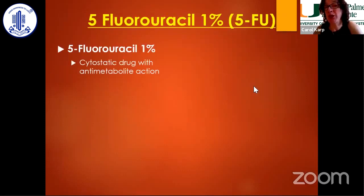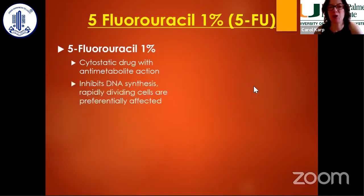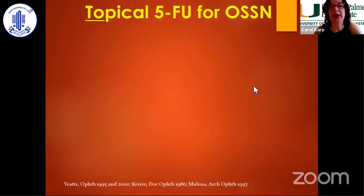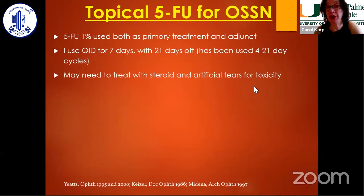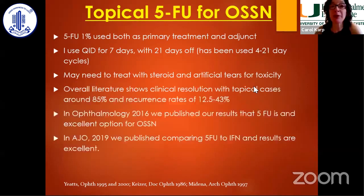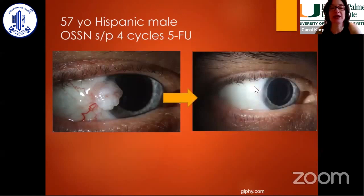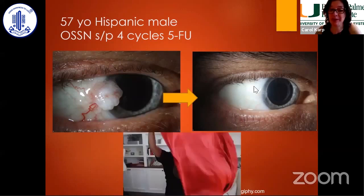5-FU is now my favorite way of treating OSSN because it works and it's very low cost — between $38 and $50 for a cycle. I use it one week on, three weeks off, as we showed with the hot dog patient. In general it's about four cycles, but it can be six or eight, or sometimes it goes away in two. We've published on this showing it's very efficacious and comparable to treatment with interferon. Here's a patient with a big, juicy cauliflower OSSN on his eye — treated with four cycles of 5-FU 1% — with a nice resolution. It's very easy, inexpensive, and magic.